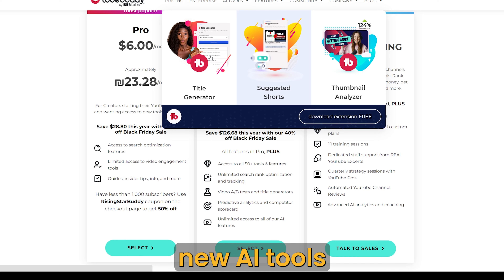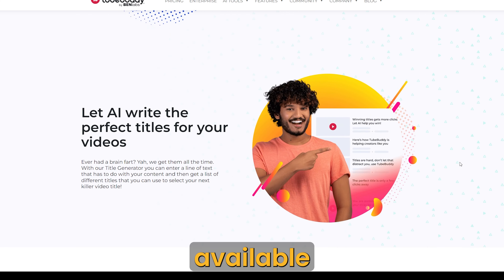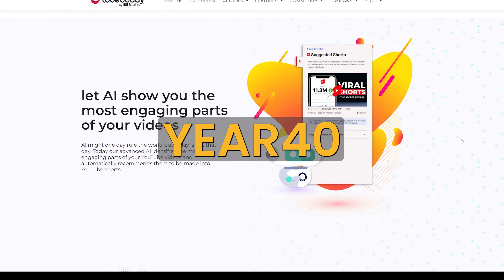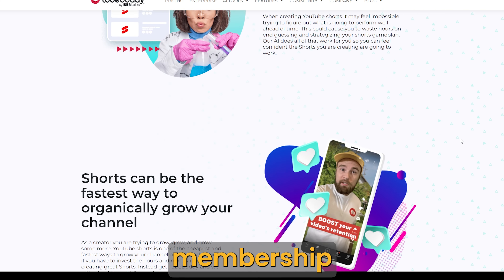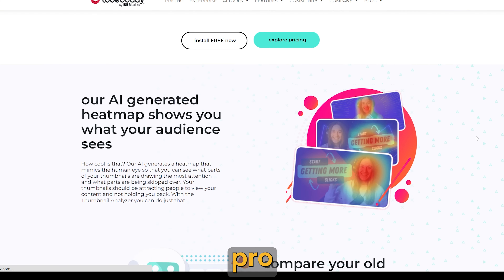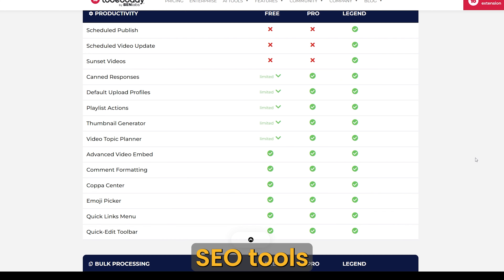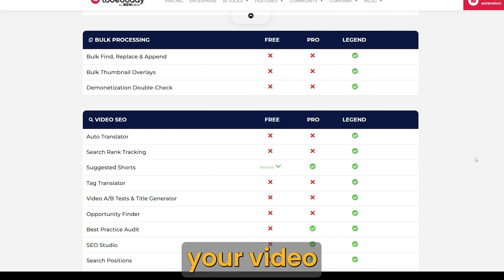TubeBuddy also offers new AI tools which I haven't had a chance to check out yet. The Black Friday deals are available until November 29th. At checkout, use the code YEAR40 if it doesn't apply automatically. The difference between the Pro and Legend membership is significant. With the Pro membership, you don't get access to the really powerful tools. You do get some helpful SEO tools if you're not quite ready for the Legend tier but still want to improve your video search ranking.